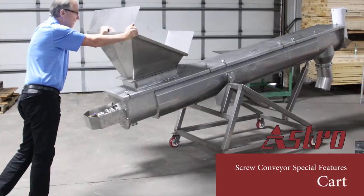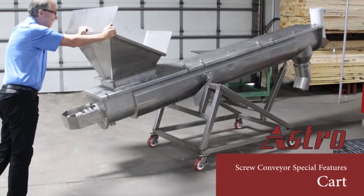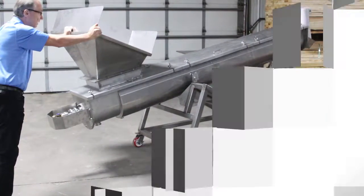If you have a food application where you have a separate cleaning area, we recommend a cart. It can be easily wheeled to the cleaning area.